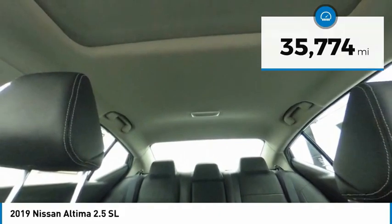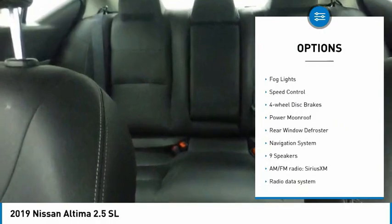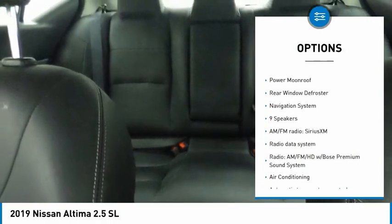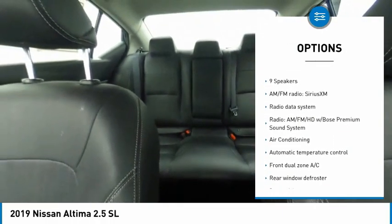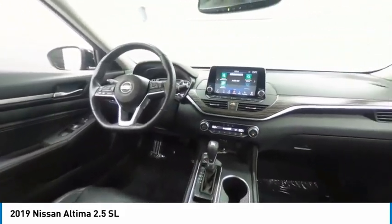Here are some of this vehicle's great options: electronic stability control, alloy wheels, brake assist, traction control, remote keyless entry, fog lights, speed control, four-wheel disc brakes, power moonroof, rear window defroster.